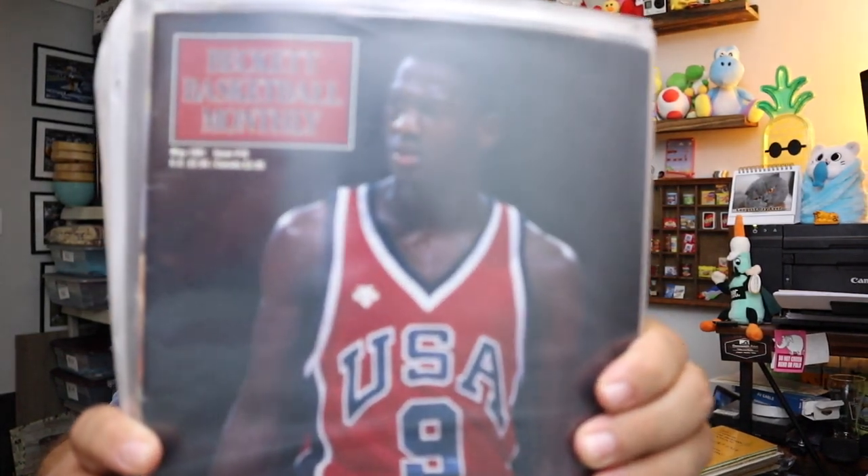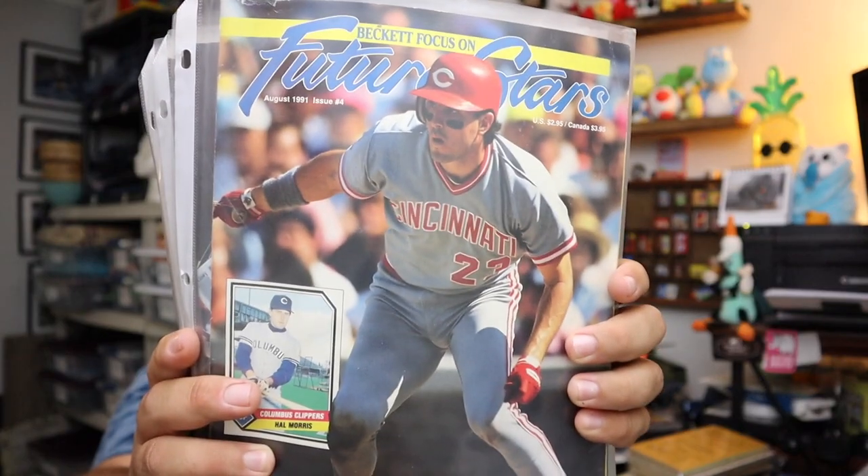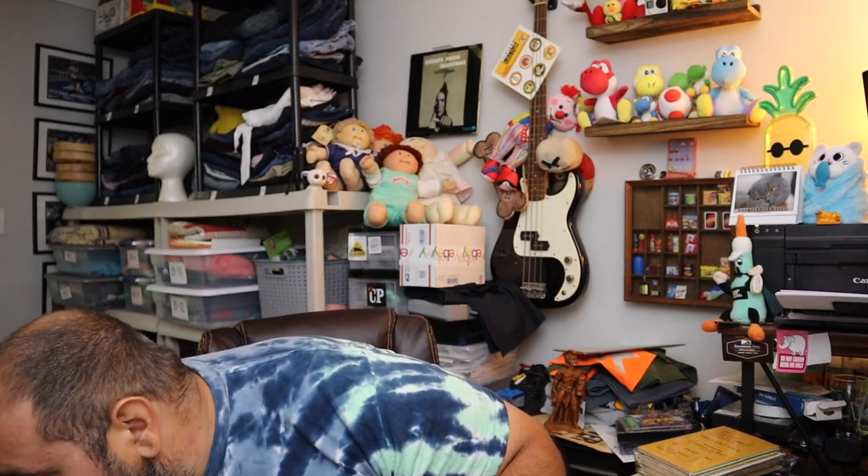Sold a lot of Beckett basketball magazines — these are just price guides. They used to put out price guides monthly on cards back in the 80s and 90s. Now we have the internet so there's no need for things like this — not a lot of value to these. $10.50 for the whole lot — there are seven of them in here. But still sold them, $10.50 plus shipping.